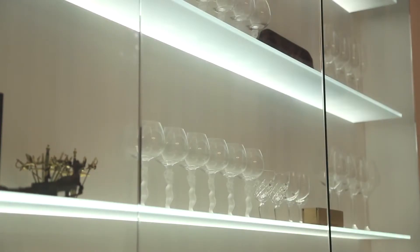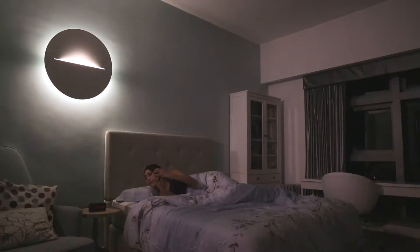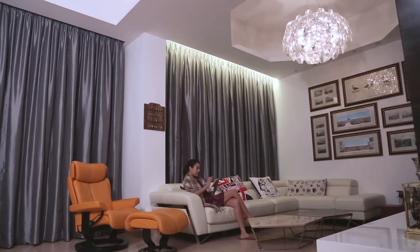You can control the on and off of an individual lamp and the lamp's dimming level. Lighting scene of a group of lamps is a key function of the system, as you can set up a sleep mode or movie mode to fit your own preference.